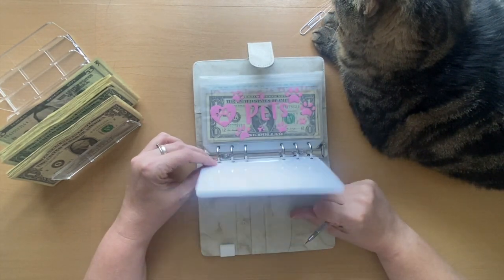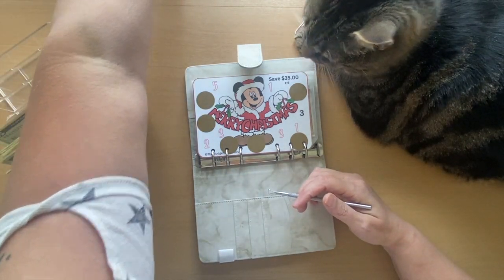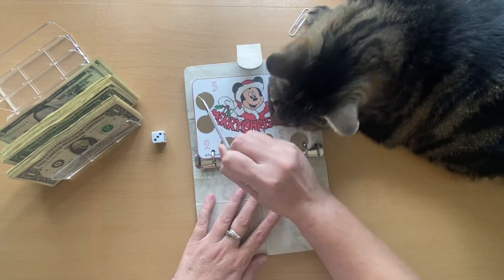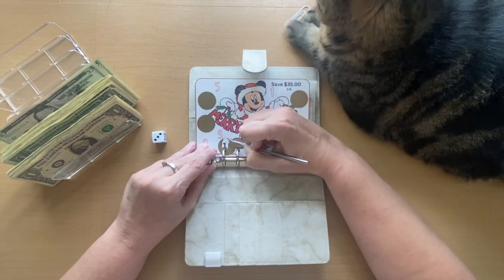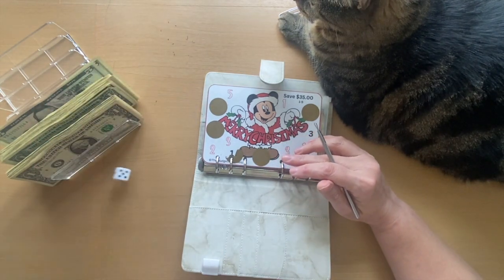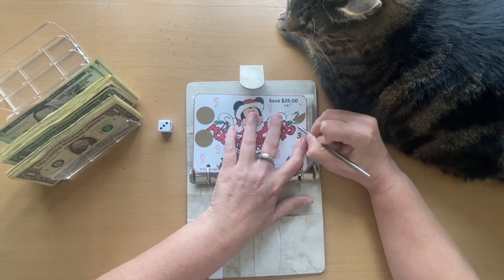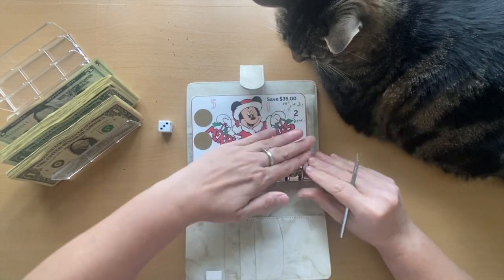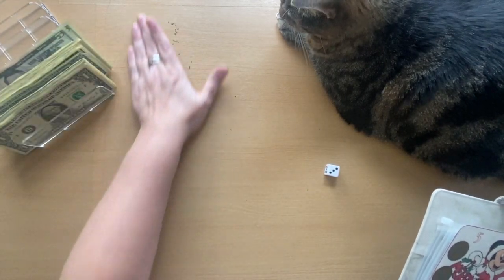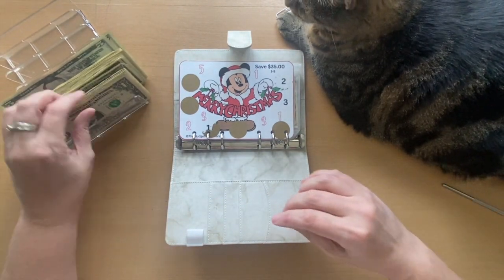Let's get started — this one is for pets. We'll roll the die: three. Using the scratch-offs since those are unknown to me. Going one, two, three — got a one. Let's go again: got a one and a two. So we will put in $3 for pets.